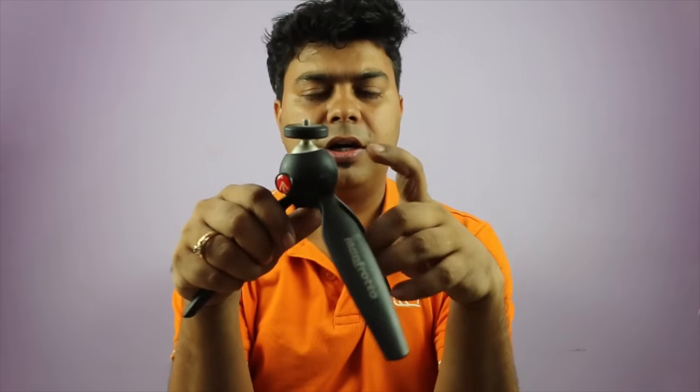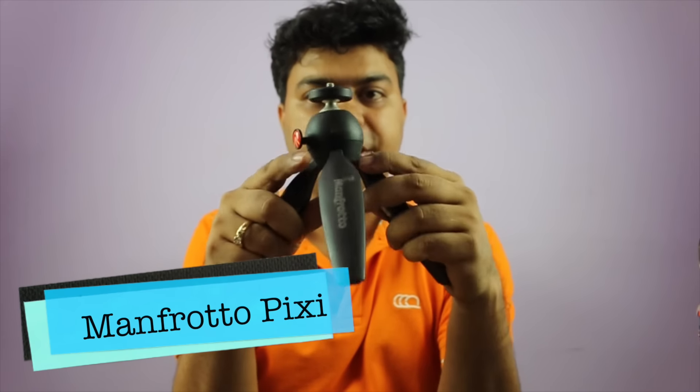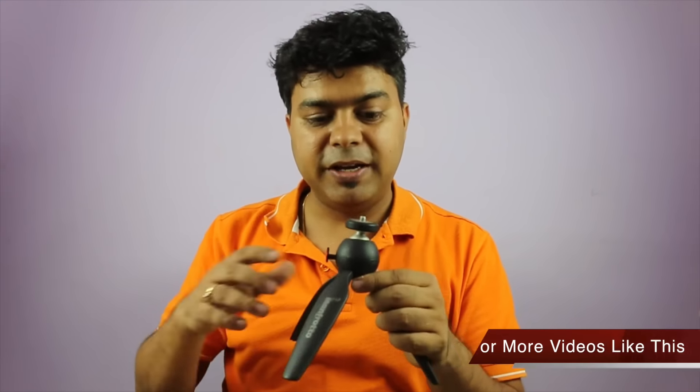Let me also talk about the Manfrotto Pixie table tripod. This is great if you're conducting an interview and need a tripod on a table. You can mount a DSLR, camcorder, or smartphone on it. It can even handle the weight of a DSLR with standard lenses like the 18-55mm or 18-135mm without any issues. That covers the tripods and cameras.